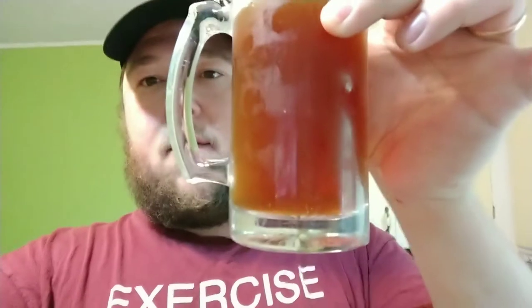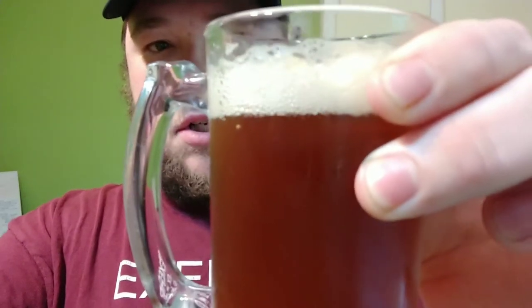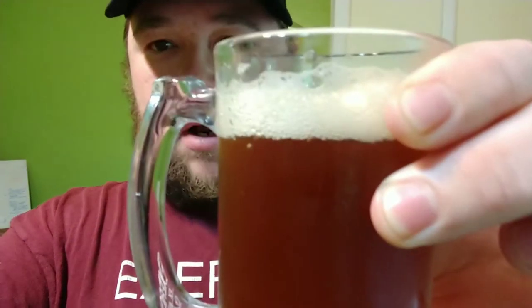Beautiful color. Very caramely. Nice head on that. There was actually so much head on that, the rest of the bottle didn't quite fit in there when I did the pour. The foam started to go all over the place and I was forced to suck it up, so kind of cheated here a little bit.